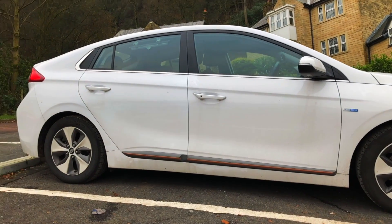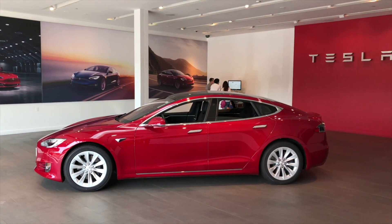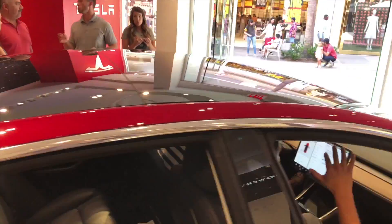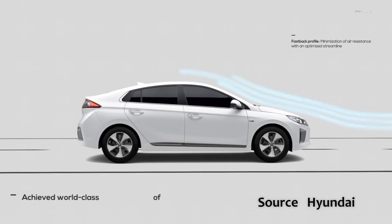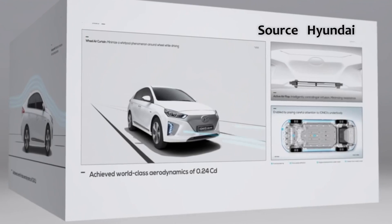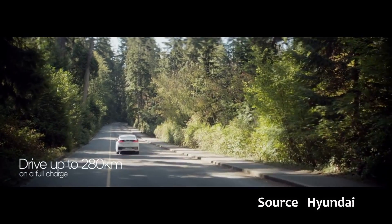Hello. The Hyundai Ioniq Electric has class-leading aerodynamics — the same low coefficient of drag as the Tesla Model S, which is already recognized as a very aerodynamic shape, and almost as good as the Tesla Model 3, which is one of the best there is. Hyundai calls this world-class aerodynamics. These can only be a good thing, right? In a car with limited battery capacity, you need every bit of efficiency to get the most range. In this video, we'll look at five bad things and two good things about the Hyundai Ioniq Electric's world-class aerodynamics.